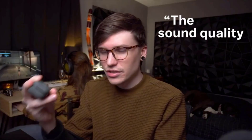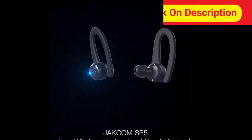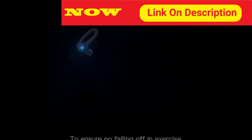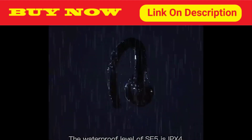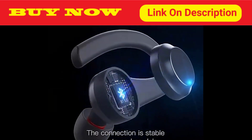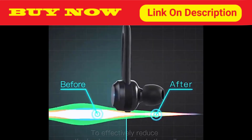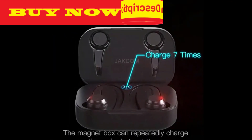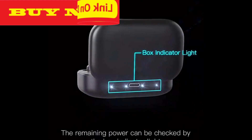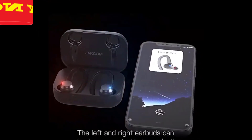Number one: Sennheiser Momentum True Wireless 2 — best noise cancelling earbuds for music. Enjoy high-end sound created by Sennheiser's unique 7mm dynamic earbud audio driver, with a frequency response of 100Hz to 10kHz. Switch off your surroundings and focus on the deep bass, natural mids, and clear treble, thanks to active noise cancelling providing high-fidelity sound even in noisy environments.